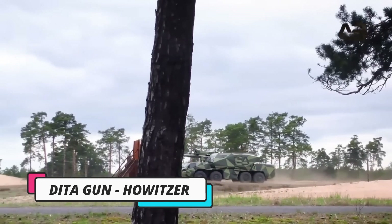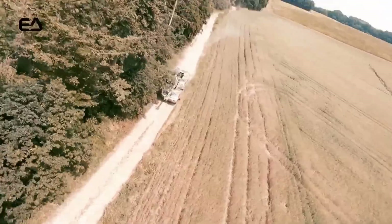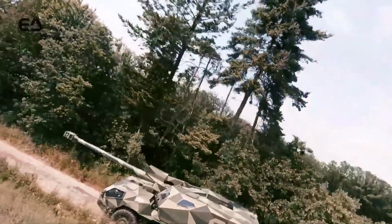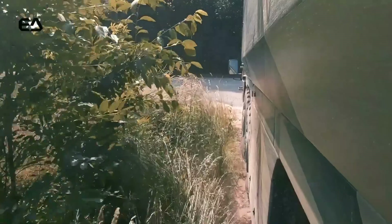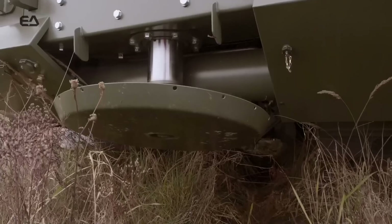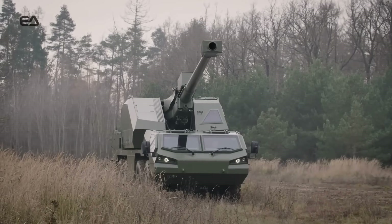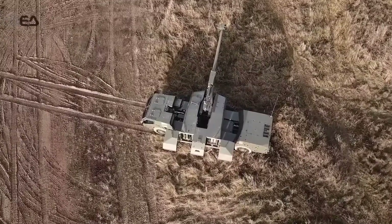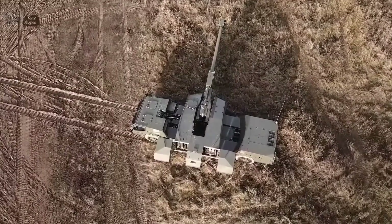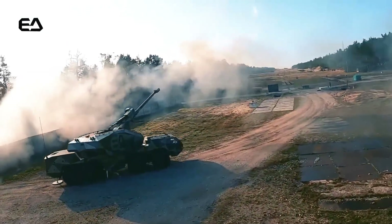The DITA self-propelled howitzer is a marvel of modern military technology, combining devastating firepower with unprecedented automation. The DITA requires just two operators — a driver and a commander — thanks to its advanced onboard control system (OCS), which enables fully automated aiming and firing. The howitzer can strike targets up to 39 kilometers away using NATO-standard 155-millimeter ammunition, and boasts a stable rate of fire of five rounds per minute.